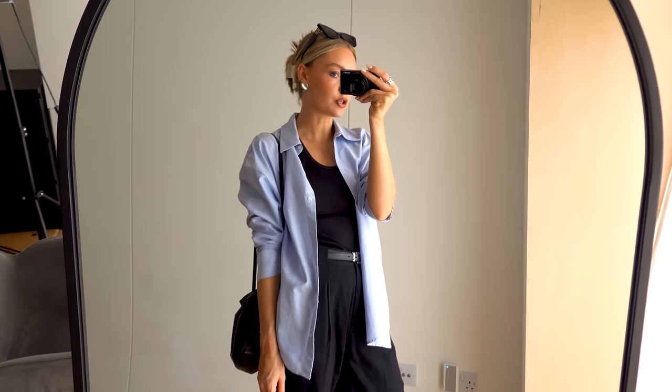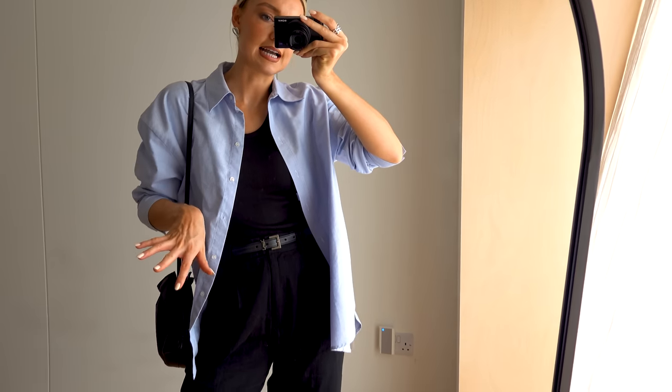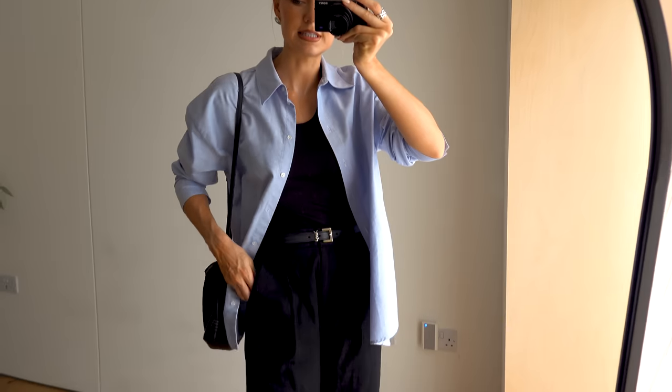Pretty casual look. I've got some black shorts in case it gets really warm, so it would be the exact same look but with shorts instead. Outfit of the day.